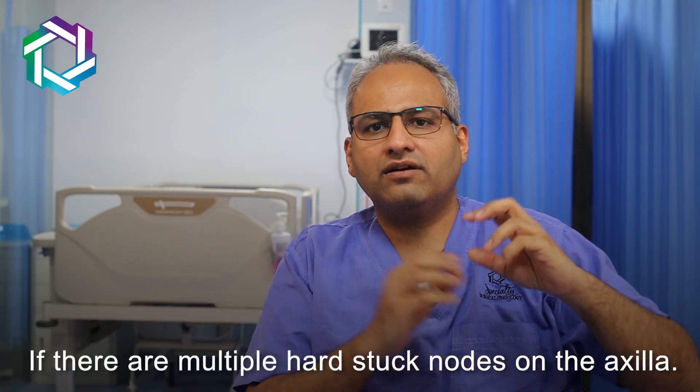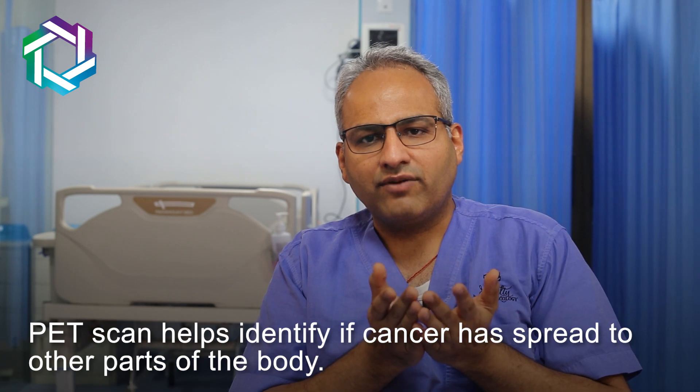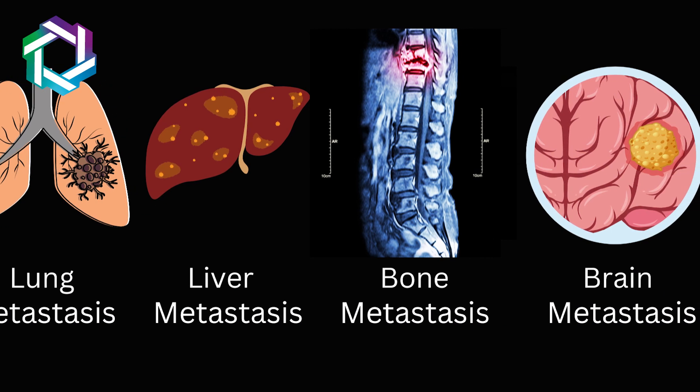Number three, if there are multiple matted or very hard stuck nodes in the axilla, then we need to do a PET scan. The PET scan will tell us whether the tumor has spread or metastasized to any other part of the body, including the bones, the lungs, or the liver.